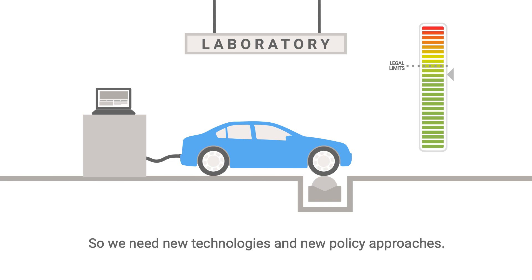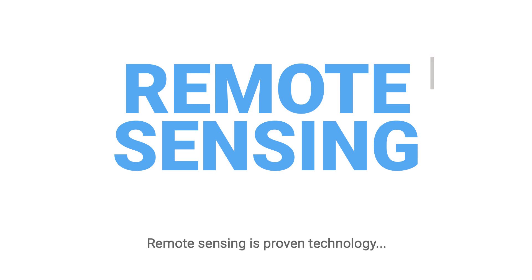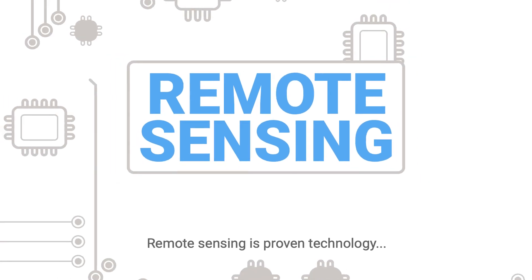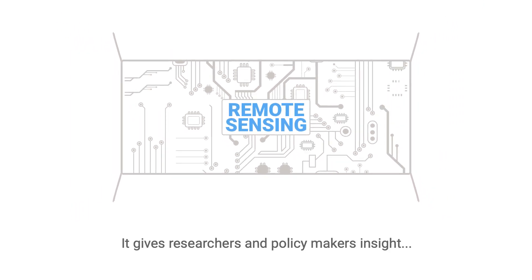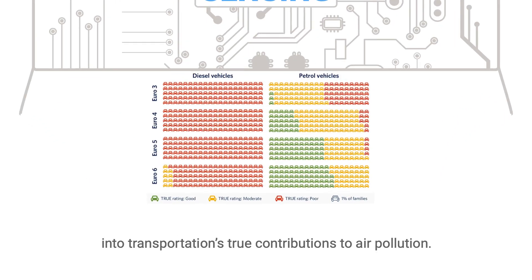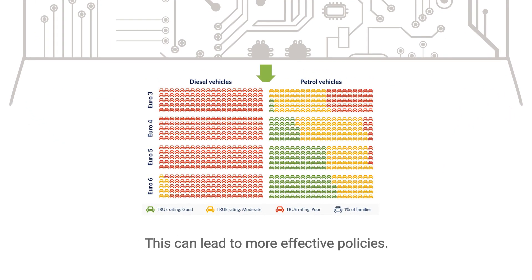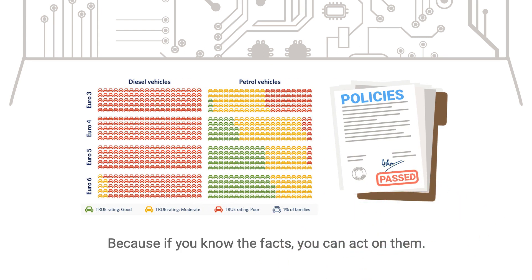So we need new technologies and new policy approaches. And that's where remote sensing comes in. Remote sensing is proven technology that has evolved considerably in recent years. It gives researchers and policymakers insight into transportation's true contributions to air pollution. This can lead to more effective policies, because if you know the facts, you can act on them.